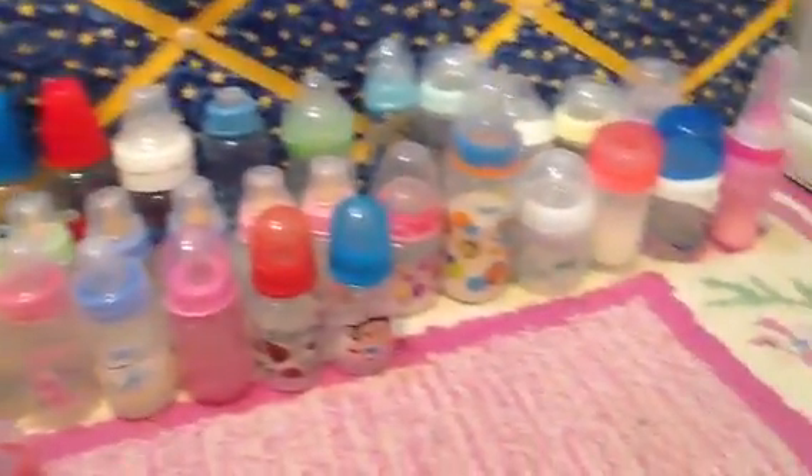So let me just fix something really quick. Hold on, one second. Sorry about this, guys. I just had to fix something. Okay, so I've gotten some new ones. So, there is all of my bottles.